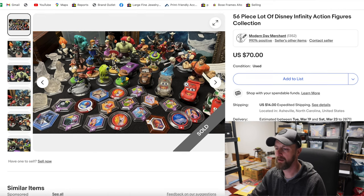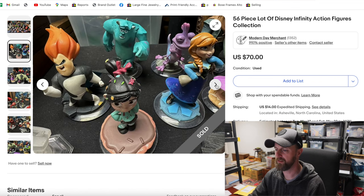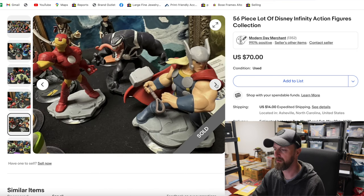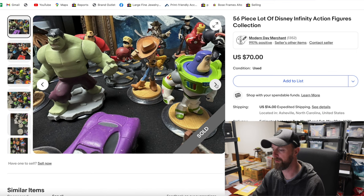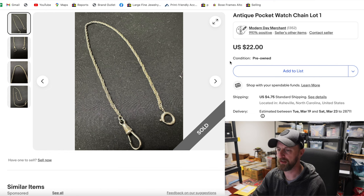This is a bag of Disney Infinity figures — kind of like action figures but made for use in a type of game. There are all kinds of Disney characters, Pixar characters, and even some Marvel-related characters from different movies and shows. I paid $20 for the bag and took a best offer of $60 for it.